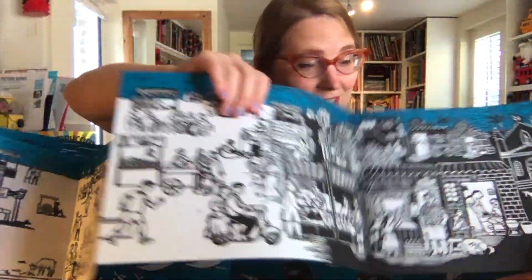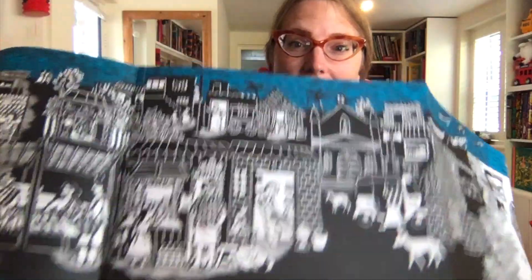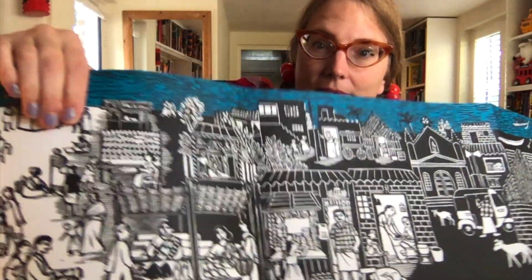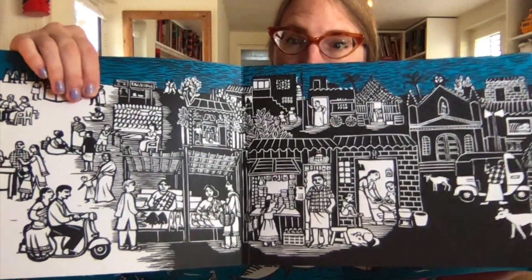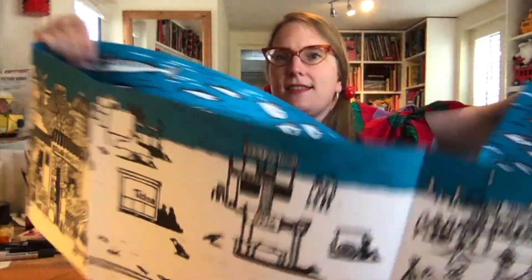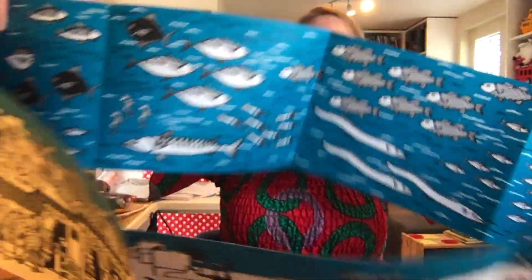Whoa, this is awesome — look at that! The insides are all fish; you can see inside.